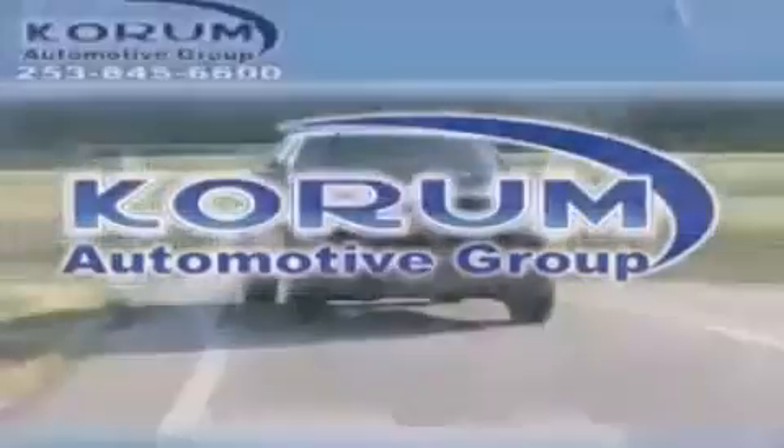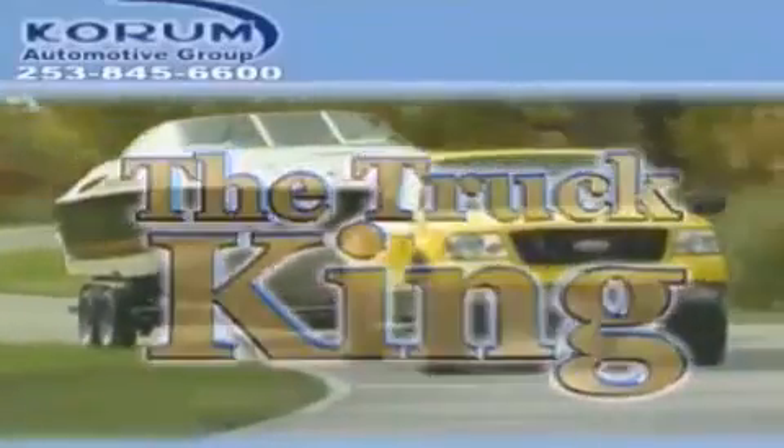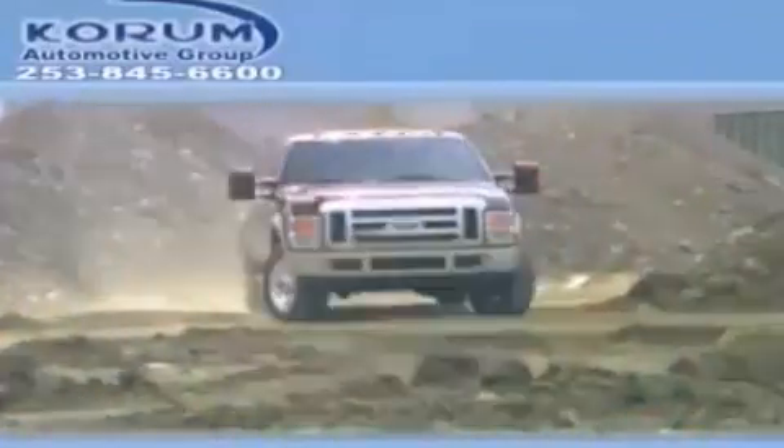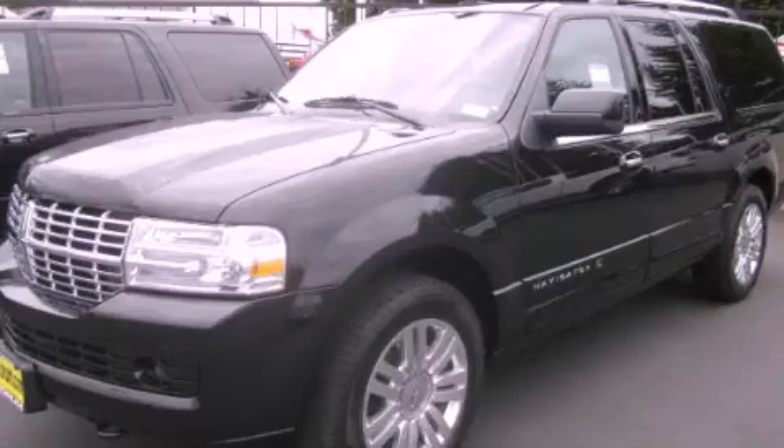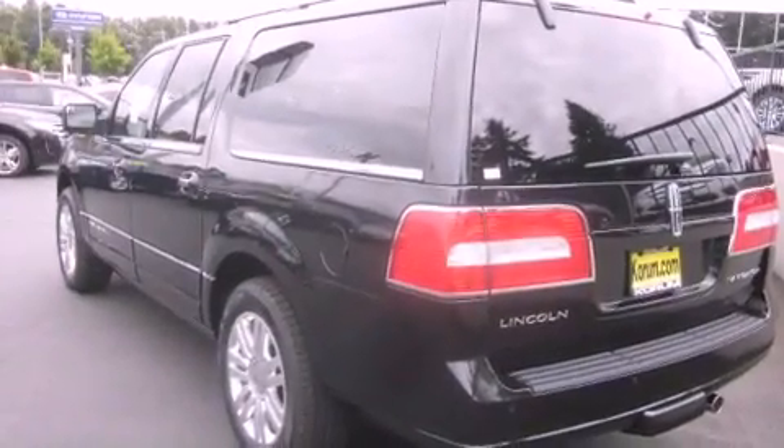Welcome to Coram Automotive Group. We are family owned and operated and have been taking care of our customers since 1956. This is a brand new 2012 Lincoln Navigator, a luxurious package designed with the finest elements in mind.